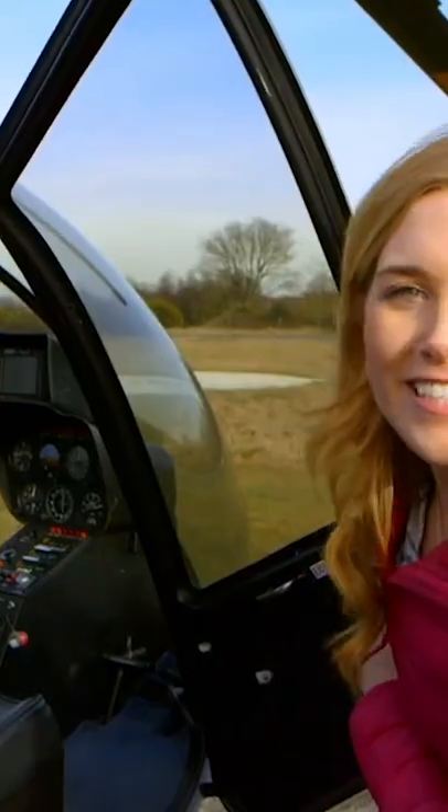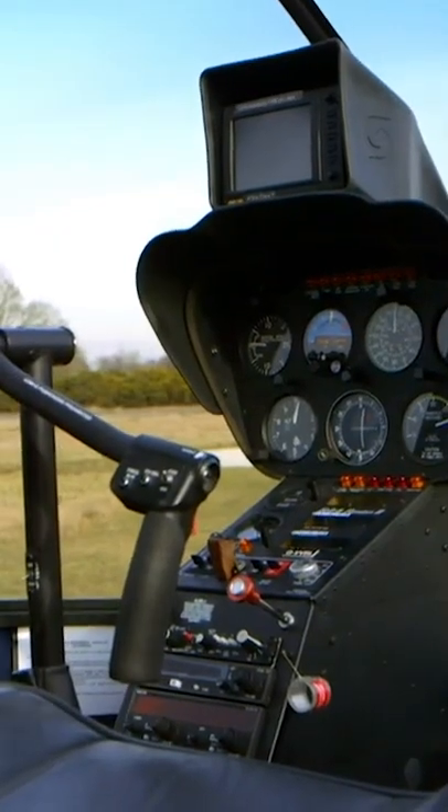This bit at the front is where the pilot sits to fly the helicopter. It's called the cockpit.